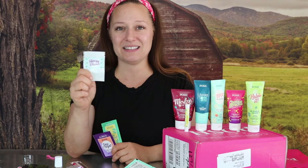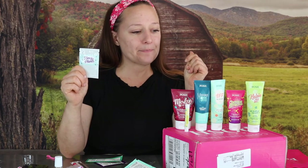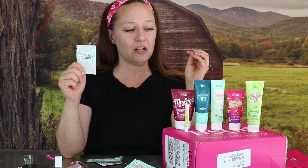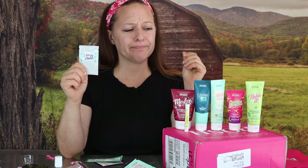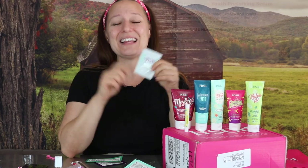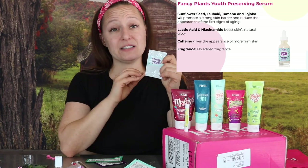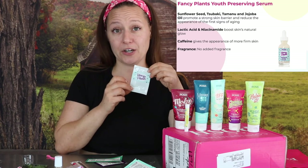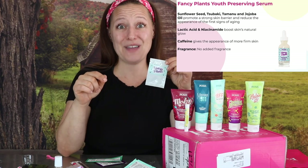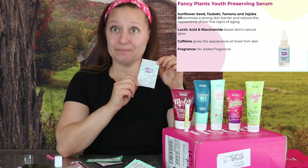Let's start with Fancy Plants — it's a new face serum. Think Nothing Phases Me, our old space serum. It's also kind of like Never Grow Up, and this is what is going to be replacing our Never Grow Up serum that recently retired. So if you were a Never Grow Up fan or a Nothing Phases Me fan, you're going to want to try Fancy Plants.